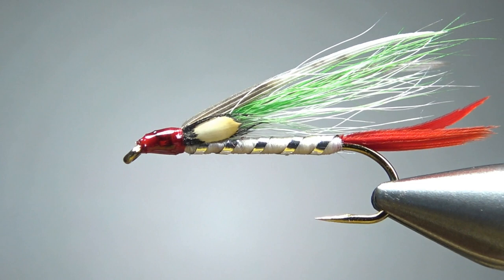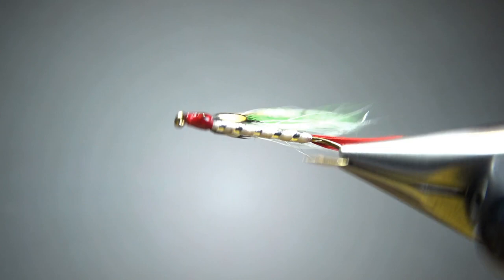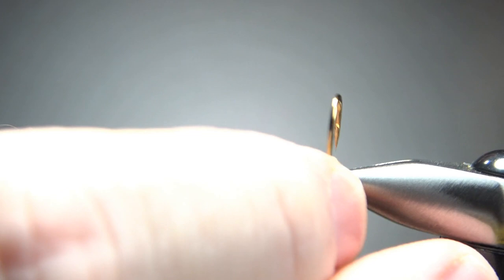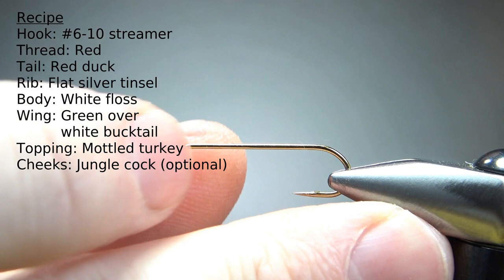I am tying this kind of small — this is a number eight, 3x long streamer hook. Let's go ahead and pinch that barb. I'm going to use some red thread, 70 denier. Feel free to go a little bit thicker if you'd like, but go ahead and take a base back to the start of the bend.